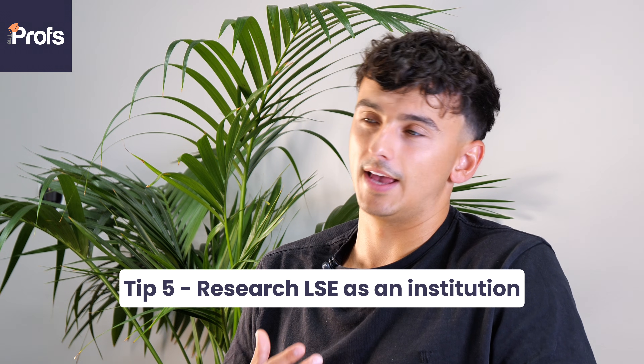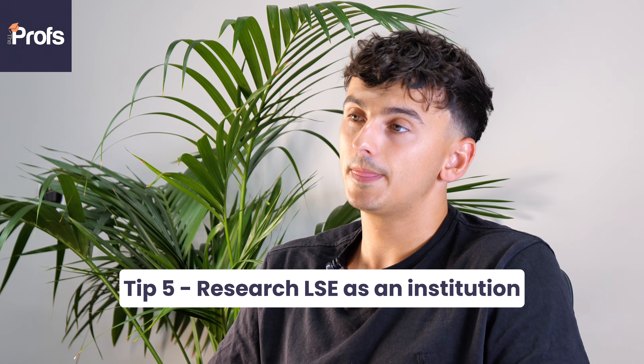Application tip number five: building on from my previous tip, please do your research into LSE as an institution. It's not good enough to say you want to study at LSE because LSE is the best — you should never mention a ranking or that kind of anecdote in your application. Instead, do thorough research into the economics and finance departments that teach this course. Check out the research centres: the Financial Markets Group and the Systemic Risk Centre are huge research centres at LSE. Look at the research that PhD students and professors are currently doing, and try to draw parallels between that and your proposal for the structured project. Making these kinds of connections is what's going to differentiate your application.